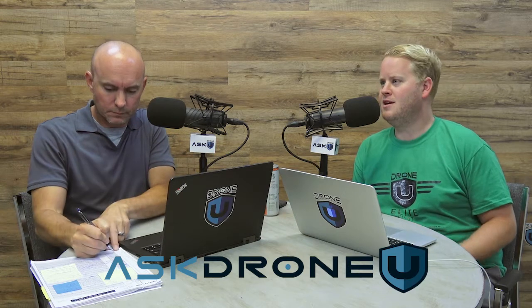Hey everyone, welcome to another thought-provoking episode of Ask Drone You. My name is Paul, and my name is Rob, and this is episode number 651. I got a little ahead of myself — I said 851 first. What's funny is our producer wrote down episode 409, so we're all over the map today.